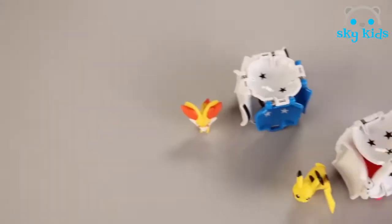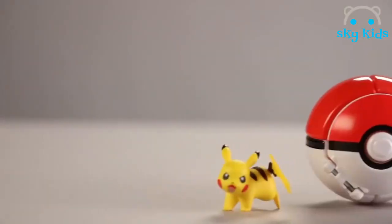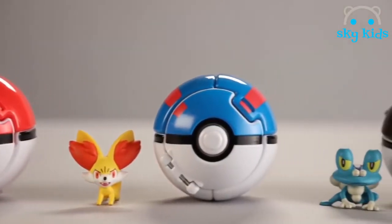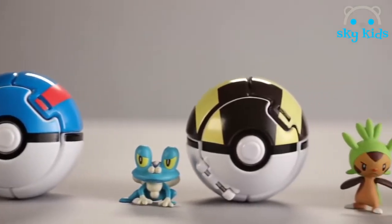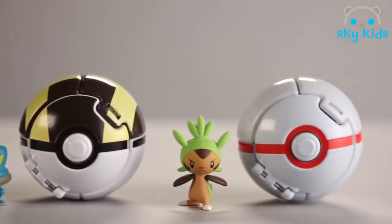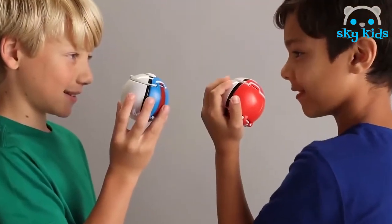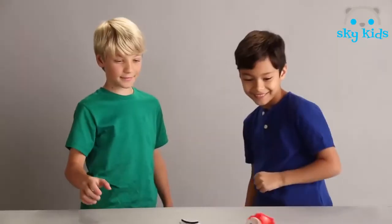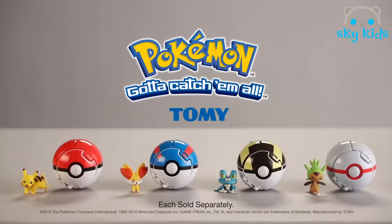Every role has a winner — the Pokéball with the most stars wins. You can choose from Pikachu and a Pokéball, Fennekin and a Great Ball, Froakie and an Ultra Ball, or Chespin and a Premiere Ball — each sold separately. Become a trainer and throw your Pokémon into battle with Throw and Pop Pokéballs by Tomy.